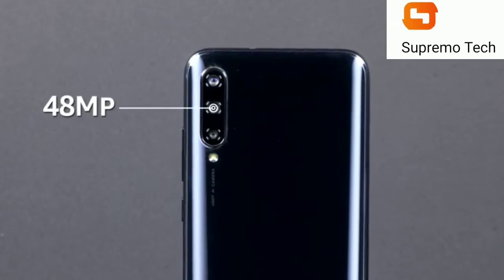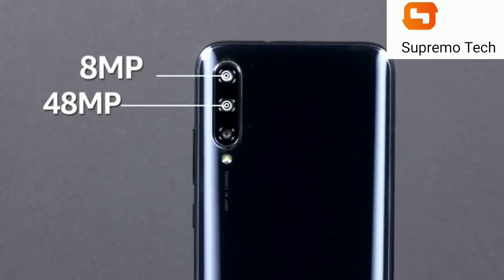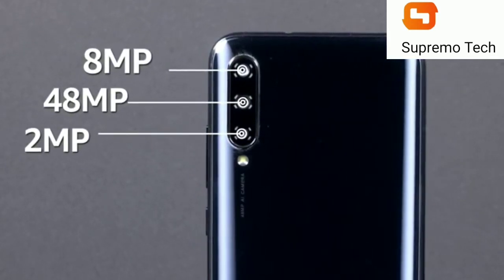The Xiaomi Mi A3 has a 48-megapixel primary camera with an f1.8 aperture, an 8-megapixel ultrawide camera with an f2.2 aperture, and a 2-megapixel depth sensing camera at the back.